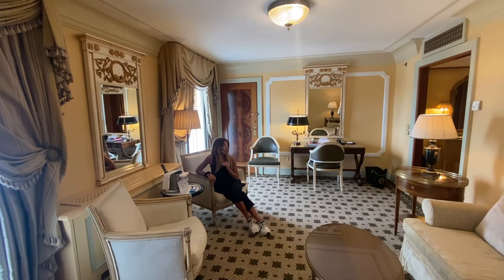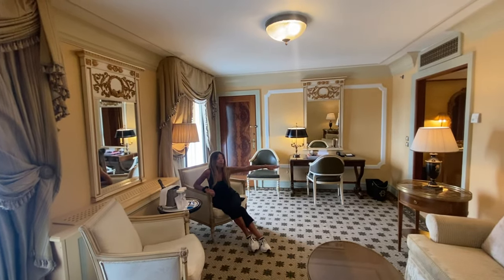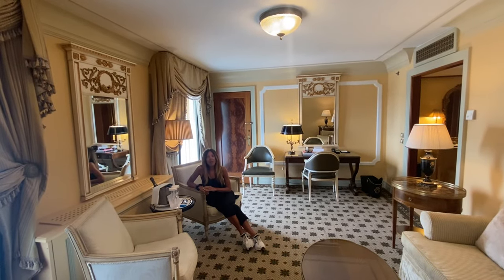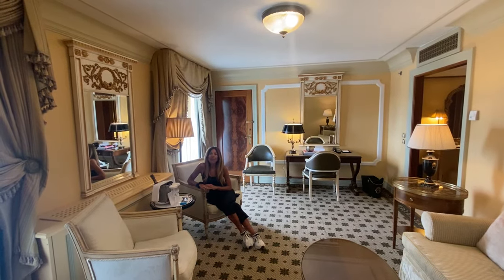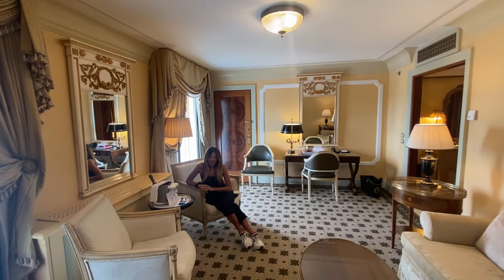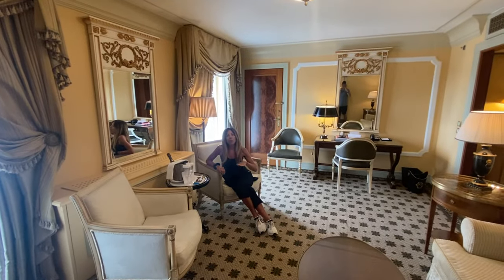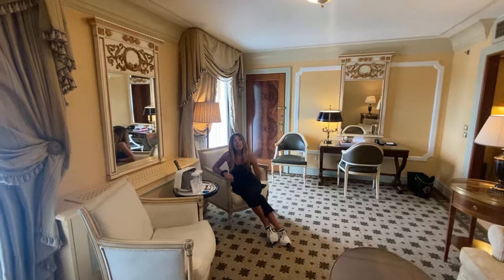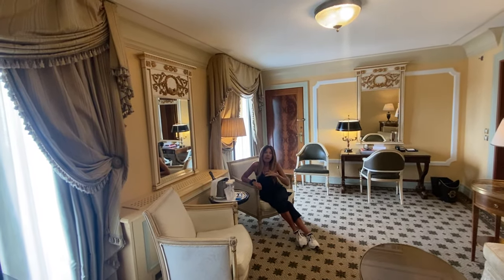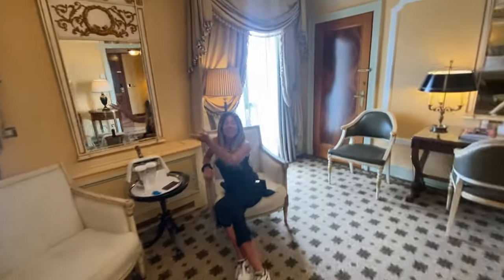I also want to shout out our butler Theodore, who is really the reason we're in this room. We have a short stay, and I asked him if there was any availability for a room with an Acropolis view. He said 'Allow me a moment, madam,' and before I knew it he'd brought us up here. We were originally in a butler-category room, and we also have Ambassador status with Marriott Bonvoy, which I think helped as well.